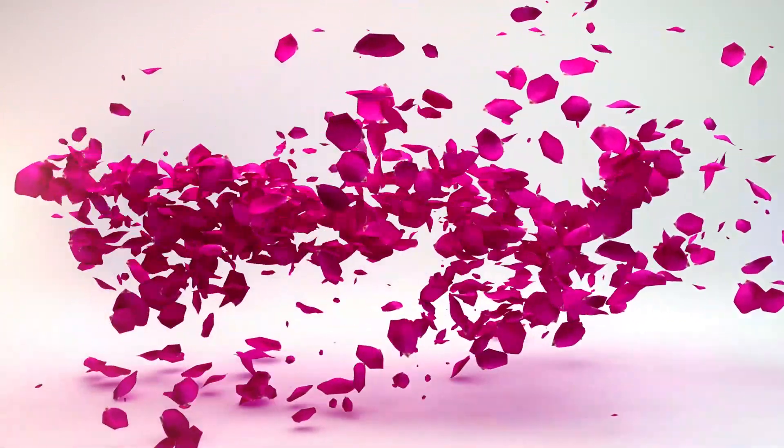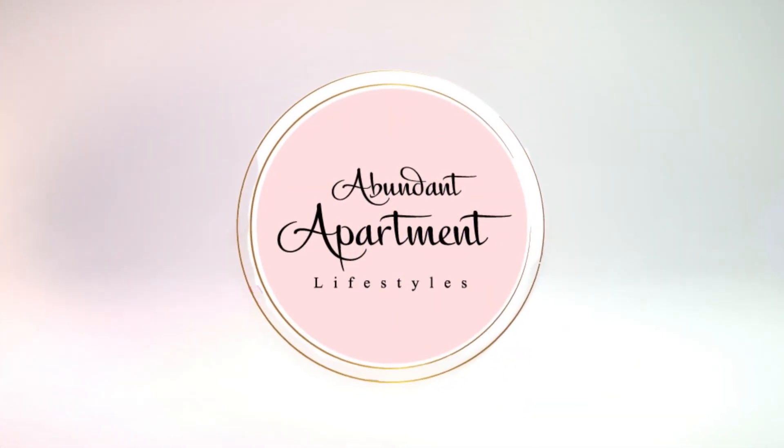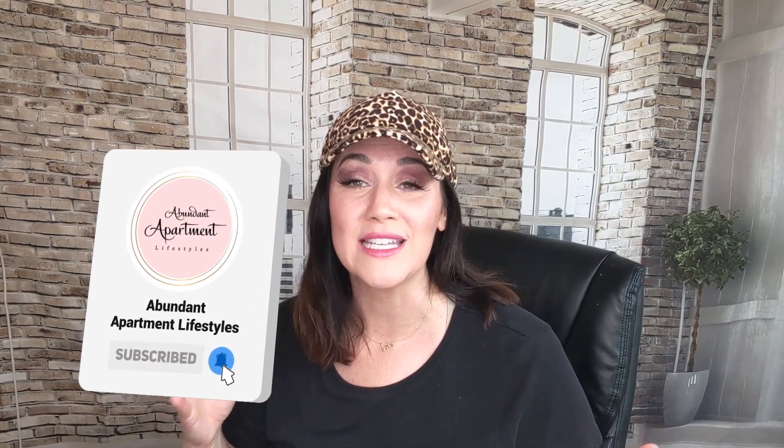My Summer Morning Routine 2020 and a Productive Morning Routine. Hi my friends, it's Elizabeth with Abundant Apartment Lifestyles, and on today's video we're going to do My Summer Routine 2020 — what do I do in the morning to get a lot done and have a power-packed morning. If you find this video helpful, smash that like button, click subscribe, and check out our playlist down below for other routine type videos. Let's dive in.